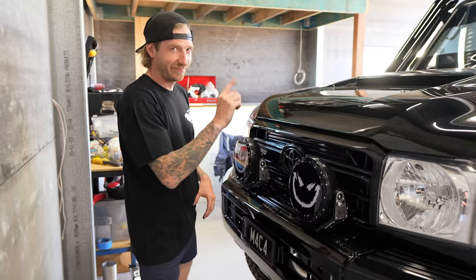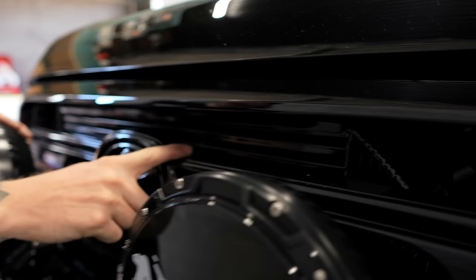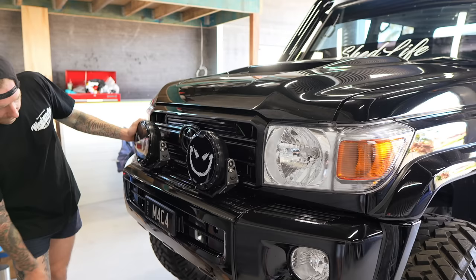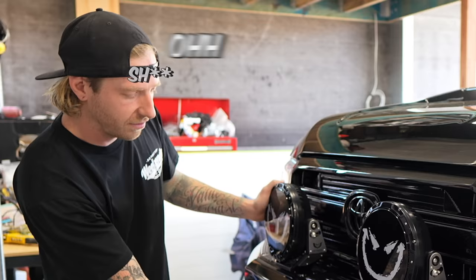There's also a front-mount intercooler. That's all black now - Fat Coatings, the Fat Bars boys have their own powder coating shop called Fat Coatings, and they powder coated that for me. Macca number plates.